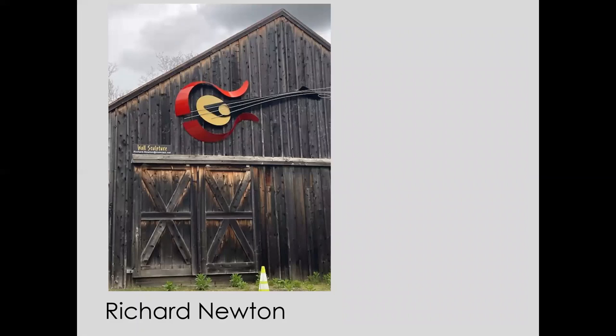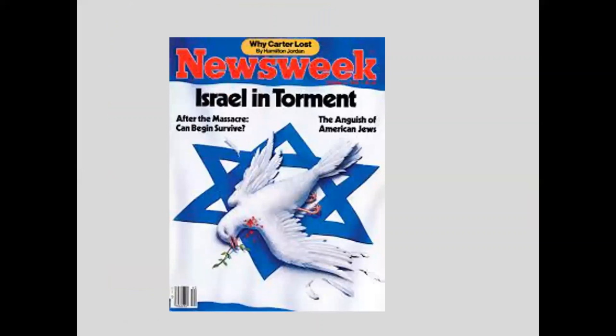Moving into more modern times — many of you may have seen this piece on Route 82, just below Boardman Road. This is a piece of wall sculpture by an artist named Richard Newton, who lives in Lyme. Newton had a career as a highly regarded illustrator — he was a prolific designer of magazine art for Newsweek and all the major magazines of his time. He then turned to romance novels and is responsible for many of the romance novel covers we see so prolifically. And his third career is as a sculptor.